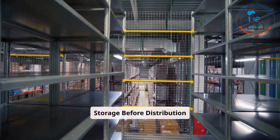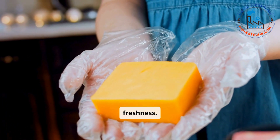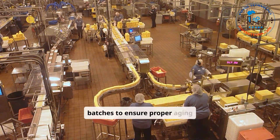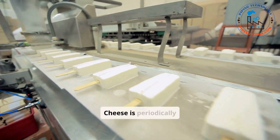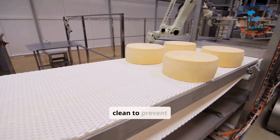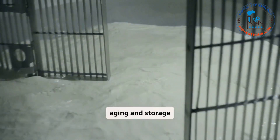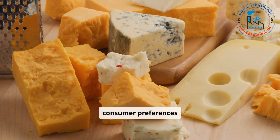Before distribution, cheeses are vacuum sealed or wax coated to maintain freshness and stored at appropriate temperatures in cold storage facilities. Automated inventory management systems track batches to ensure proper aging and minimize waste. Quality during aging is ensured through regular inspections checking flavor, texture, and microbial activity. Aging facilities are kept clean to prevent contamination, and uniform environmental conditions ensure batch consistency across large-scale production. By employing these precise aging and storage techniques, industrial cheese manufacturers produce a wide variety of high-quality cheeses, ensuring they meet both consumer preferences and market demand.